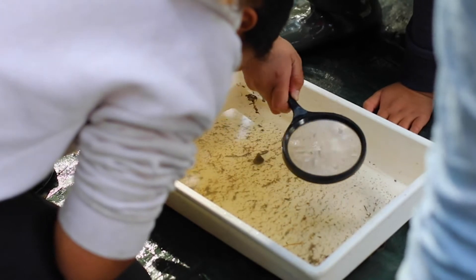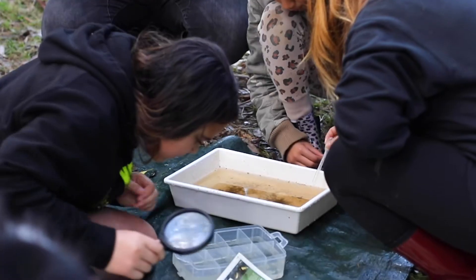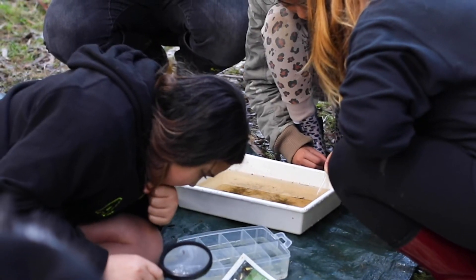Everything we're finding sort of adds into those puzzle pieces, indicating whether stream health is healthy or a bit more dirty.